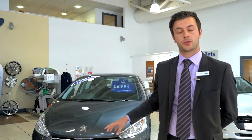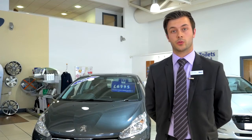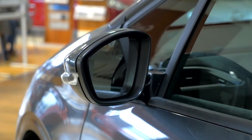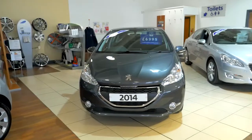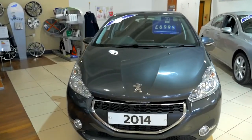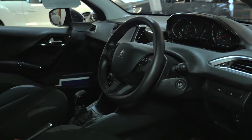This particular car is the 2014 208 Active 1.2 with five doors. This car is priced at $6,995 — a huge 50% off the new car list price. The Active model comes with alloy wheels, a multi-function touchscreen inside, along with Bluetooth and MP3 compatibility.